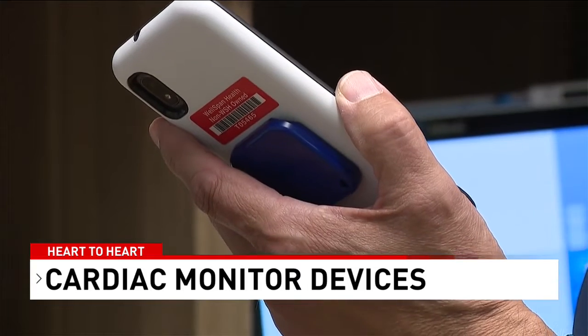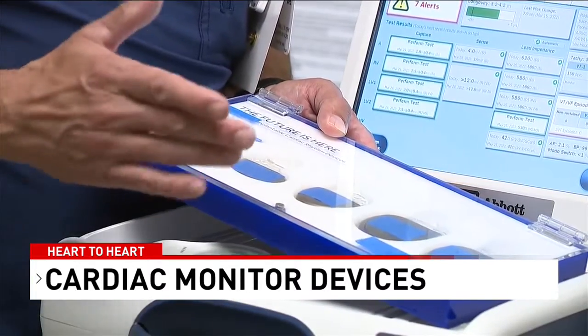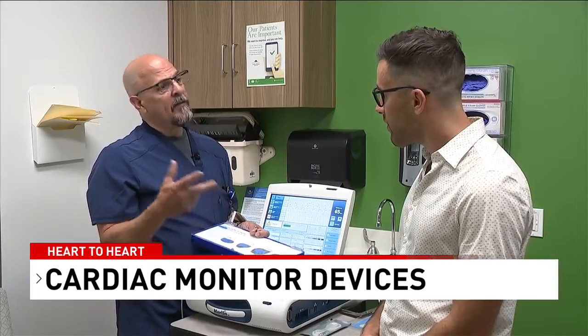Isn't technology amazing? With remote monitoring, and how we've converted more to remote monitoring than having to have the patients come in, I think it's convenient for patients. I think it's reassuring for patients to know that somebody's watching what's going on with their devices. I think the technology is going to continue to grow. Ed Russo, CBS 21 News.